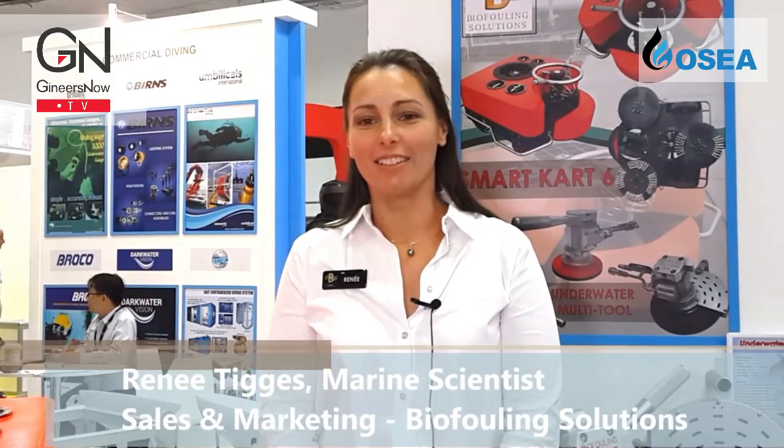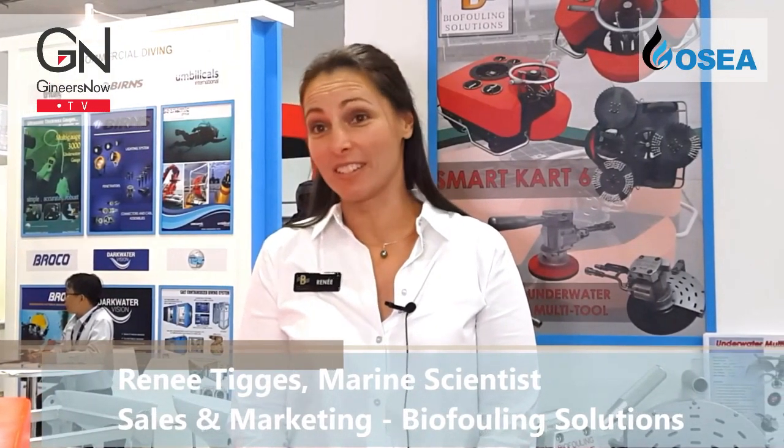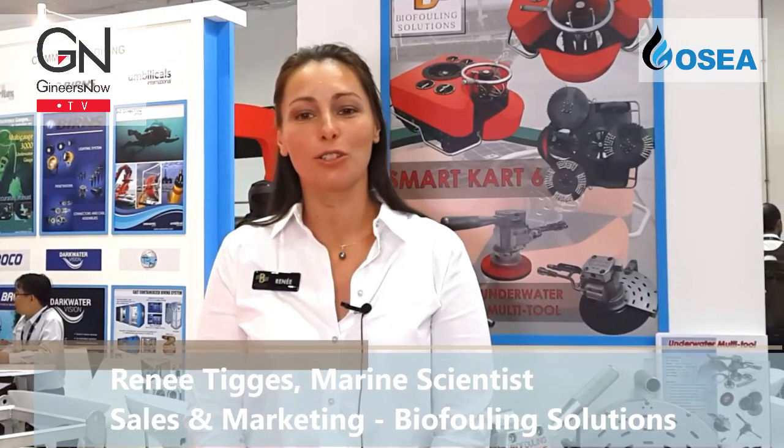Hi, my name is Renee Tigges and I am a marine scientist and also work in sales and marketing for Biofouling Solutions. We're a company based in Hobart, Australia.